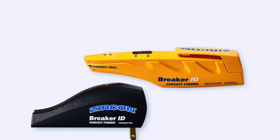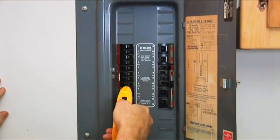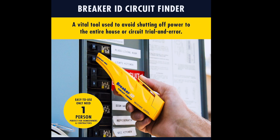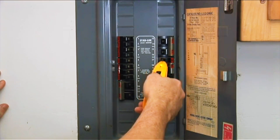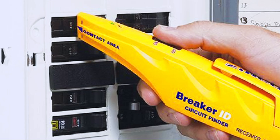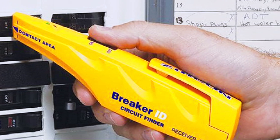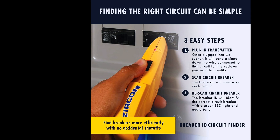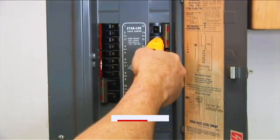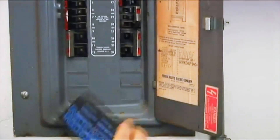Rounding out our top five is the Zircon Breaker ID Pro 300, a powerful tool designed for more demanding environments. This model stands out for its ability to work with up to 300-volt circuits, making it a top choice for commercial or high-capacity electrical systems. It includes a digital transmitter and receiver designed for enhanced signal clarity and breaker isolation in complex wiring layouts. The unit automatically scans for the correct breaker and confirms the match with a strong audio-visual signal. Electricians appreciate its durability and accuracy, especially when working in industrial settings where noise and interference can affect other devices.